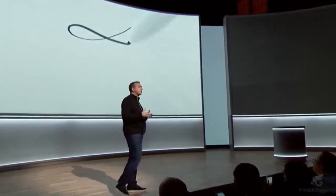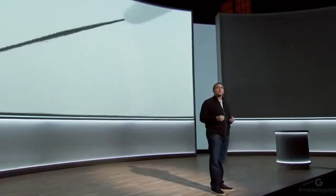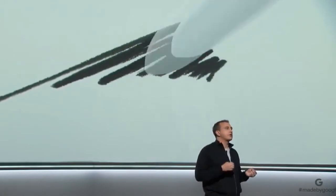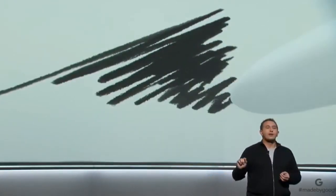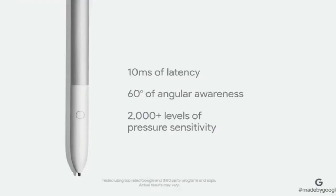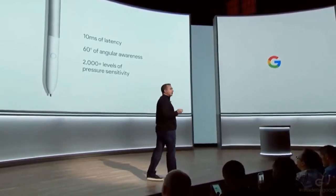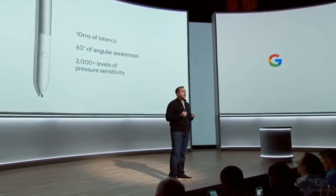The pen is also handy for moments when it feels more natural to write, draw, or take notes, like when you're using your Pixelbook as a tablet. The experience using a pen should be like writing on paper. To bring that experience to life, we partnered with the engineers at Wacom and together we built the fastest, most responsive stylus experience ever — with just 10 milliseconds of latency, 60 degrees of angular awareness, and 2,000 levels of pressure sensitivity. Pixelbook Pen uses machine learning for handwriting recognition, demonstrating how performance hardware combined with our expertise in machine learning delivers a user experience that just works better.